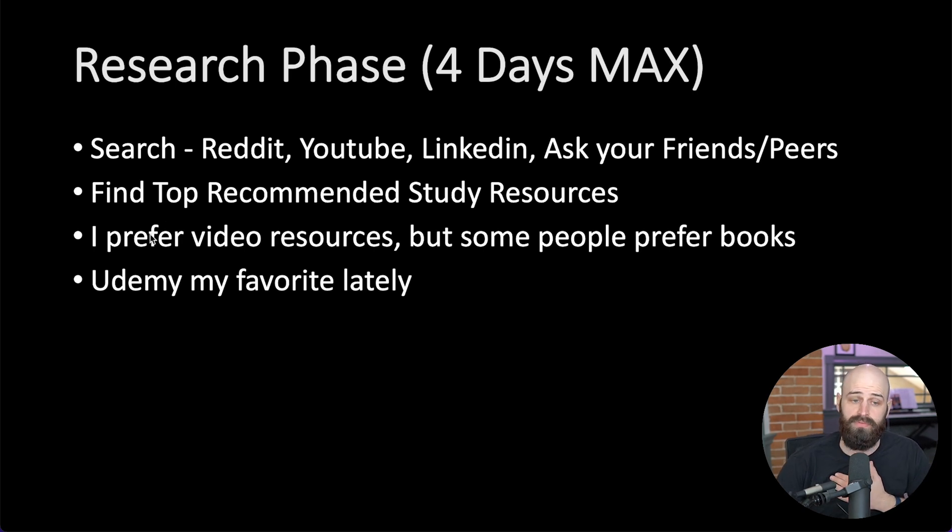I personally prefer video resources. I'm an auditory learner. I like to see things and I like to have diagrams explained, so I really like videos, but books are great as well. Know what learning style works best for you. Personally, I'm loving Udemy courses lately. They're generally pretty cheap and they have a great rating system, so you can basically know if it's a good course beforehand. The important thing is selecting a proven resource that people vouch for who have actually passed the exam.